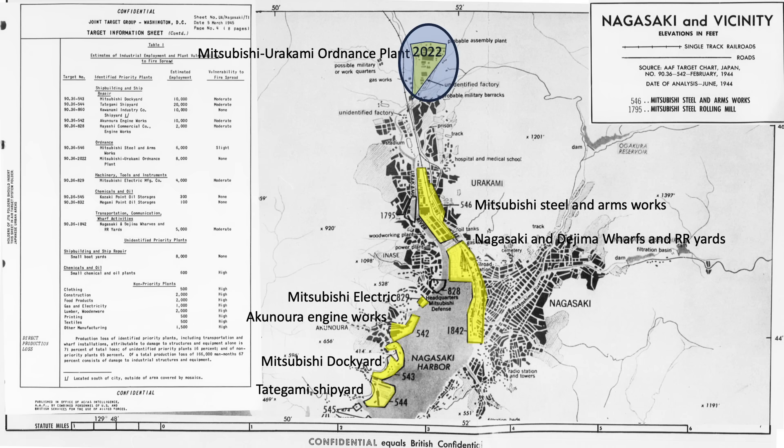From the north: target 2022, Mitsubishi Ordnance Plant; 546, Mitsubishi Steel and Arms Works; 1842, Nagasaki Wharfs and Railroad Yard; 829, Mitsubishi Electric; 542, Engine Works; 543, Mitsubishi Dock Yard; and 544, a shipyard.